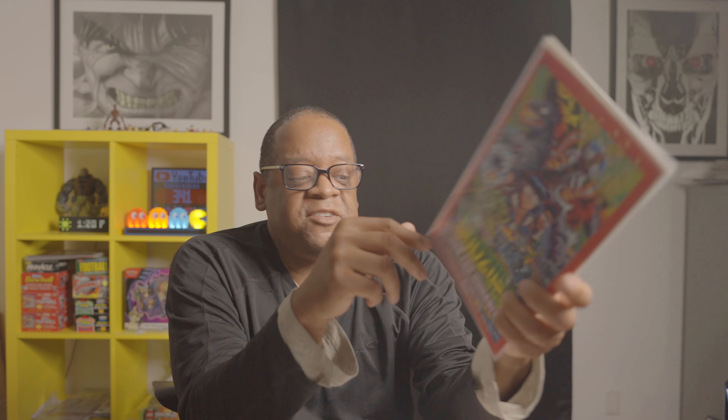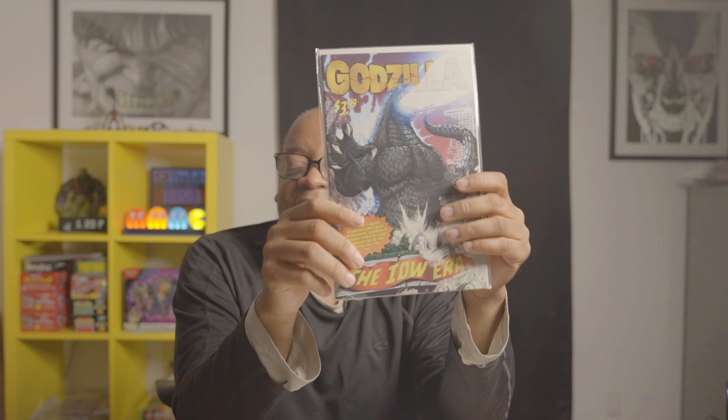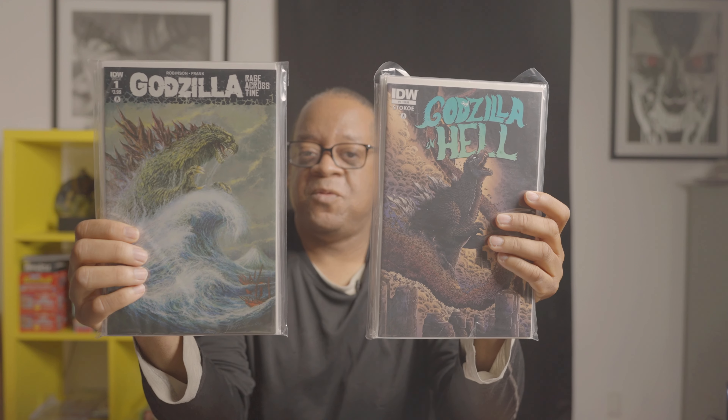I picked up some Godzilla books here. Godzilla: War for Humanity issue number two — this is the B cover, I believe it's a variant. Godzilla: Here There Be Dragons issue number three and number four. Then we have Godzilla: The IDW Era. I also bought a set — issues one through five of Godzilla: Rage Across Time. Some of these are really hard to find.